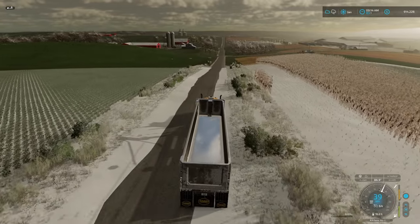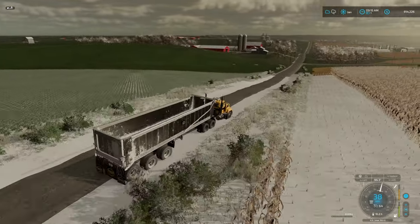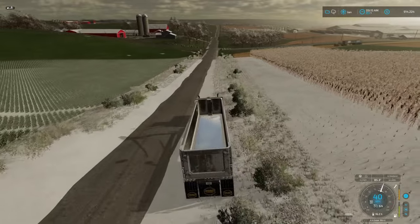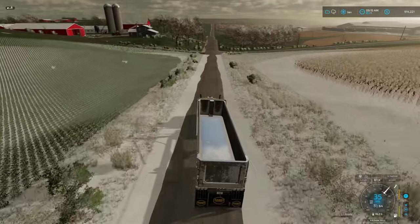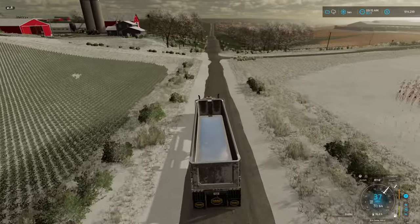You can see all the soybeans - I tell you, we're going to have so many soybeans when they are ready.